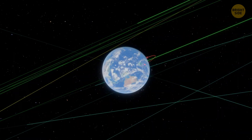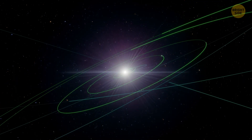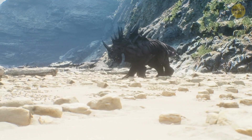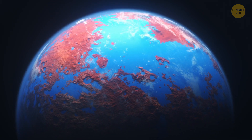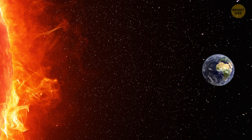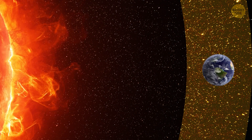What makes a planet suitable for life? A whole bunch of factors, like the planet itself, its neighbors, and the star it orbits. A habitable planet is basically one that can sustain life, with things like access to water, energy sources, and nutrients. Earth, for example, is in the sweet spot, known as the habitable zone, where it can have liquid water on its surface.